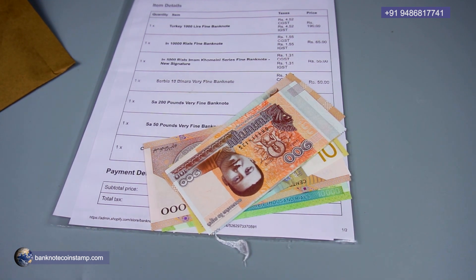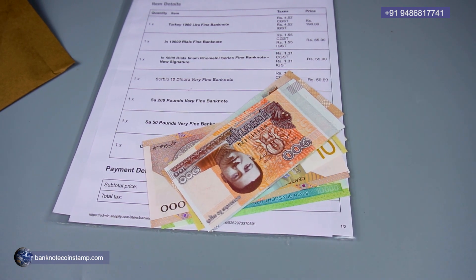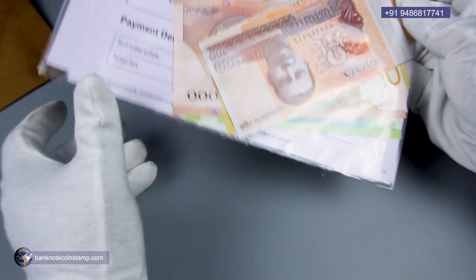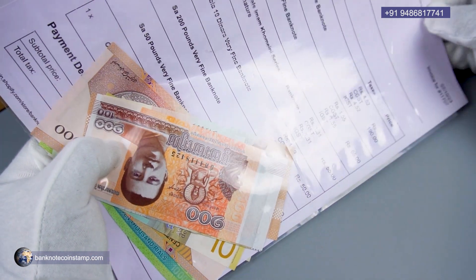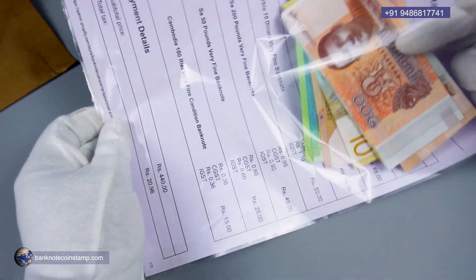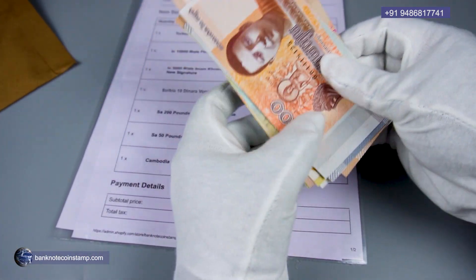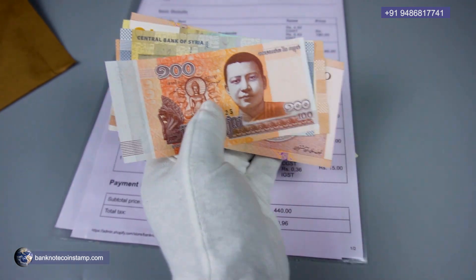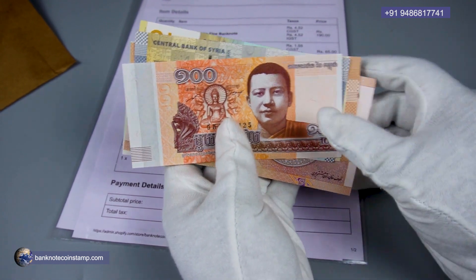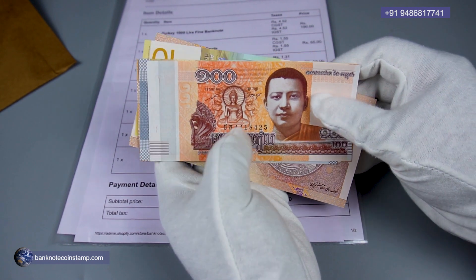Hello friends, welcome to my channel, this is Prince here. In this video we are going to see an order from Jharkhand. We have a whole lot of banknotes booked by this buyer from the store, so let's see the order one by one.